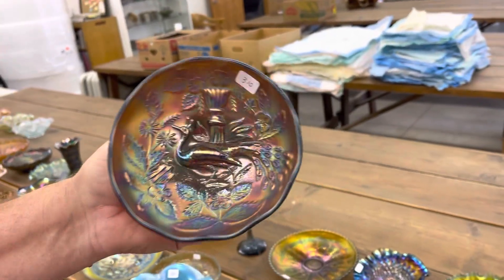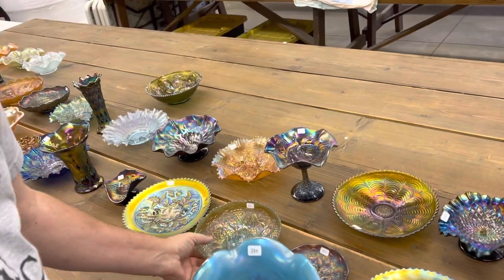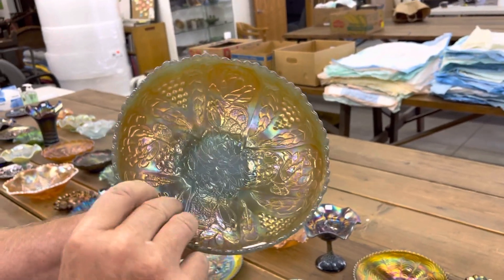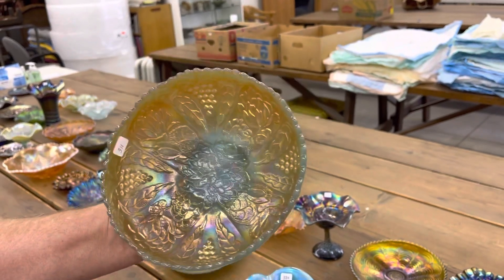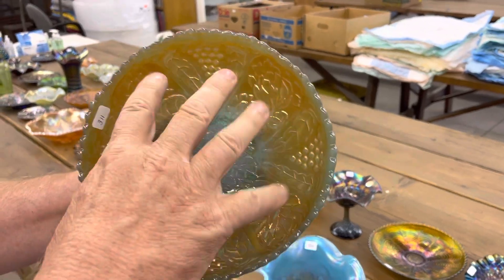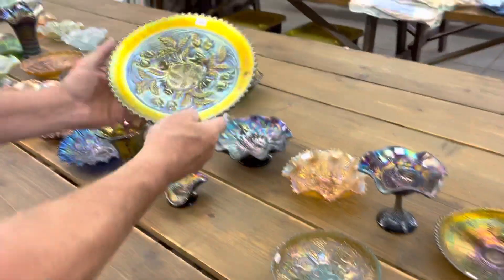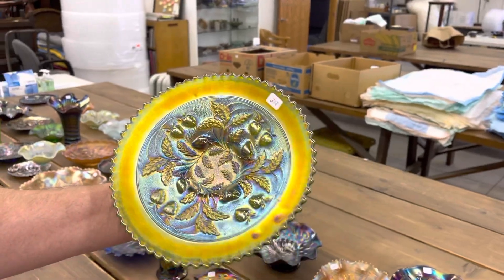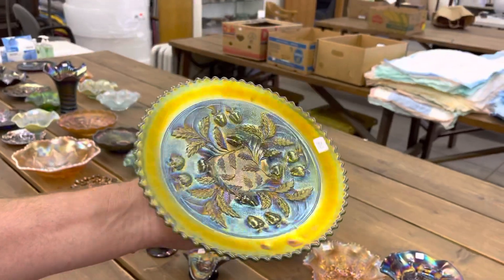Here's a Millersburg peacock sauce in amethyst. Lotus and grape bowl in Persian blue. What's really interesting with this bowl is 99.9% of them have spotty iridescence, and this one does not — it's really good. Look at how bright that is. Classic Kale yellow. Stippled three fruits, or stippled strawberry plate — this has the basket weave back. Wow.